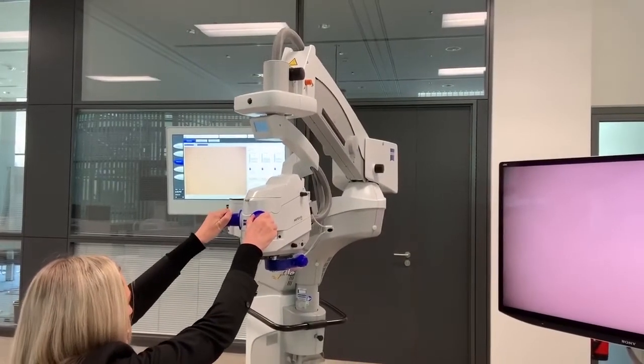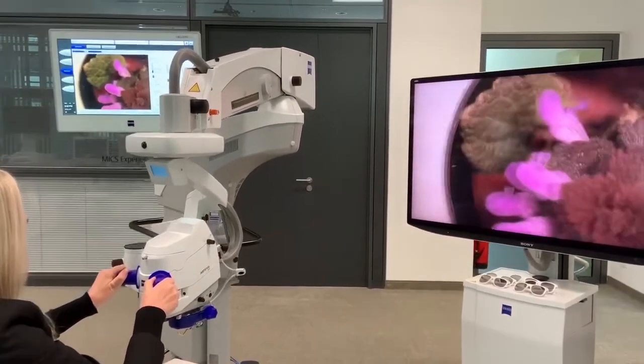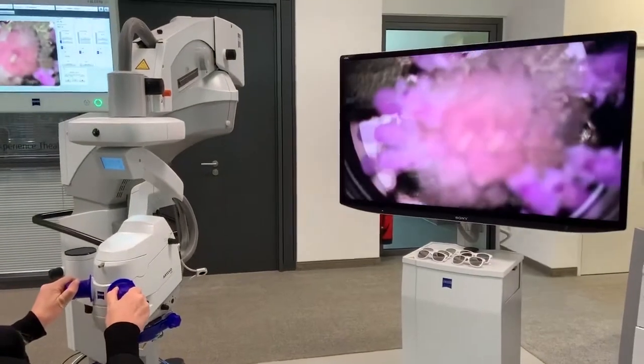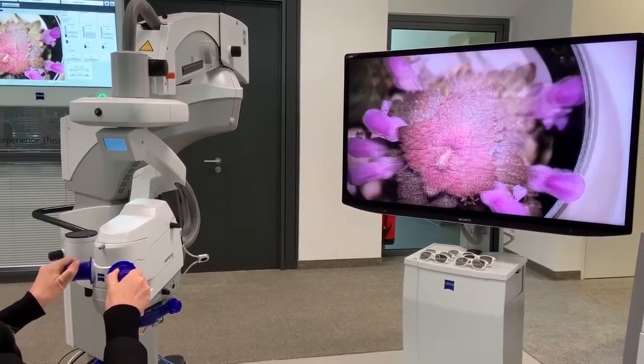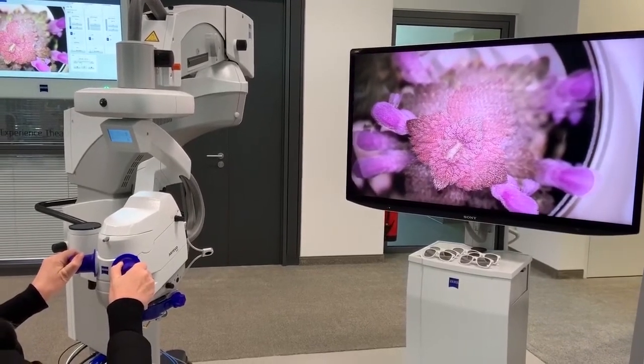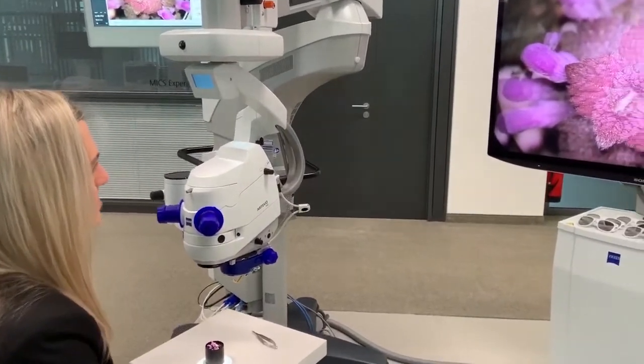Hello, everybody, and welcome to our virtual Artivo 800 demonstration. The Artivo 800 is the first digital microscope for ophthalmology. But what does that really mean? Let us show you.